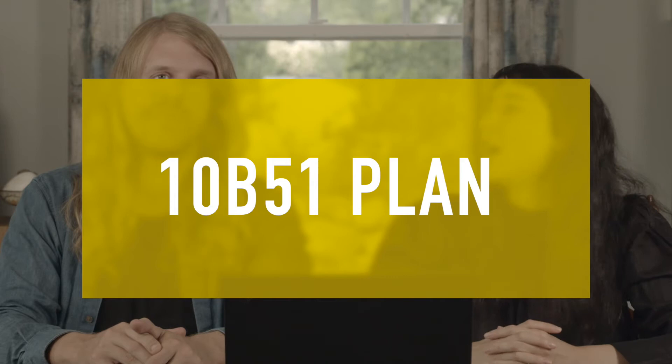10b5-1 plan. Is that a phone number? That's my phone number. Don't call me.